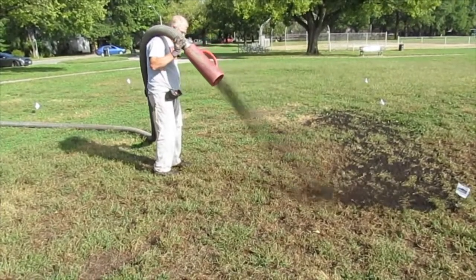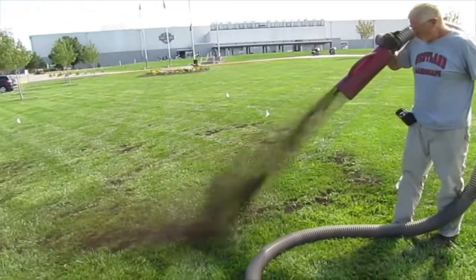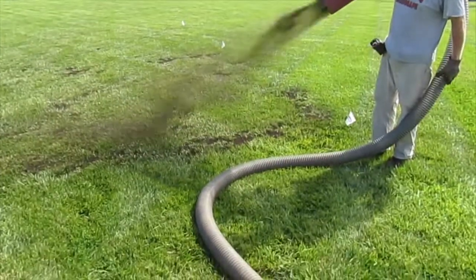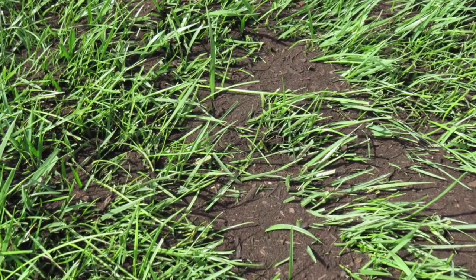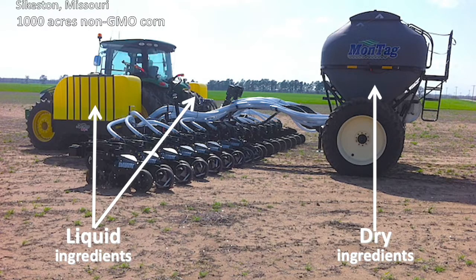Compost is by far the best mulch to use on the surface of the ground. When it rains, the many nutrients in the compost soak into the soil, feeding the plants. The remaining composted material covers the soil, retaining moisture for the plants to use later. Finally, well-made compost contains no seeds to compete with the farmer's crop.